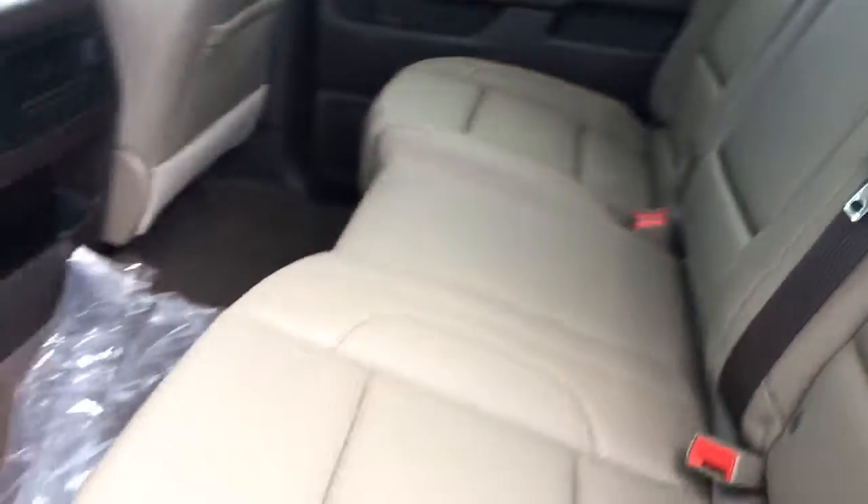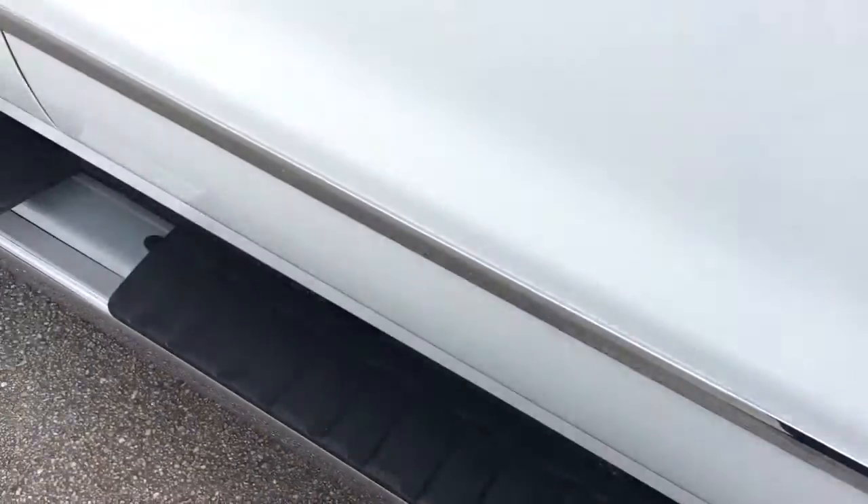Of course, the SLT comes equipped with leather, full bench here, lots of room in the back, and a nice six-inch step.